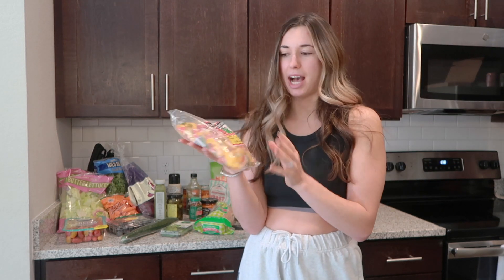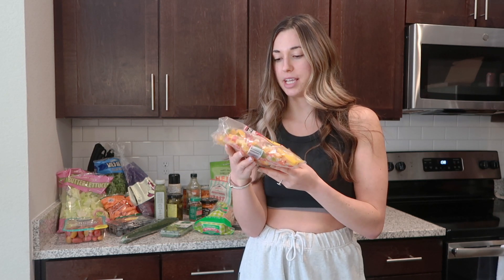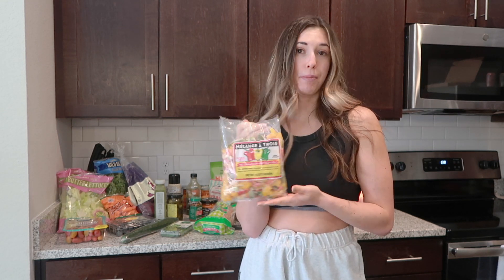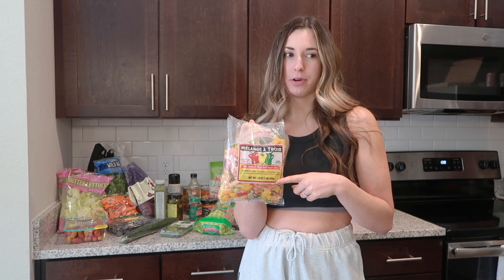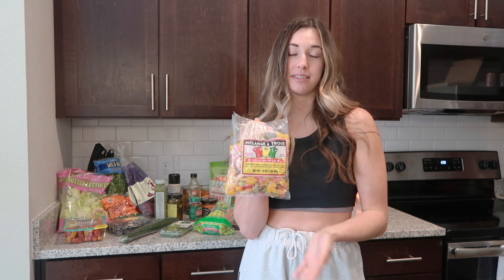Another frozen item I love are these pre-cut bell peppers — red, yellow, and green bell pepper strips. They're so easy to just open the entire bag and throw them on the stove, and then I have peppers for my meals for the week. It's a lot easier than cutting up bell peppers yourself. I do stock up on these because they make meal prepping super, super easy.